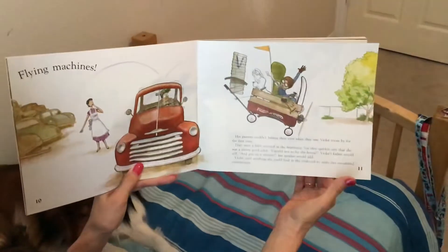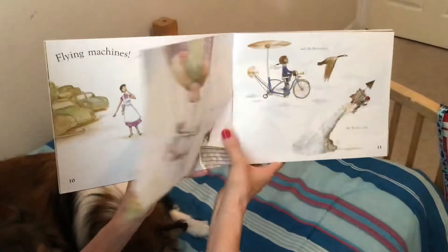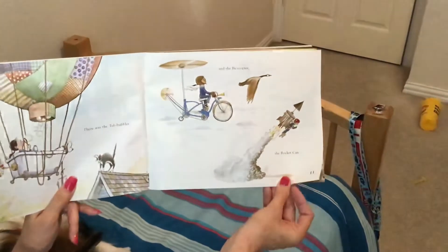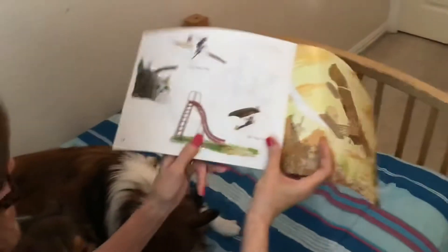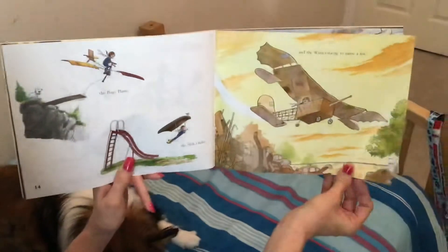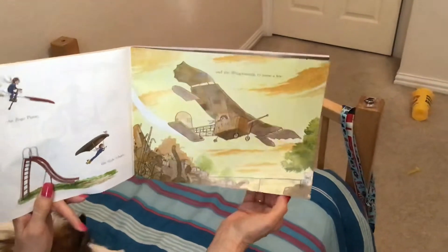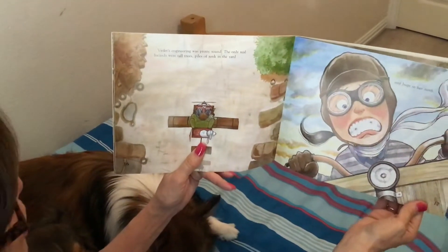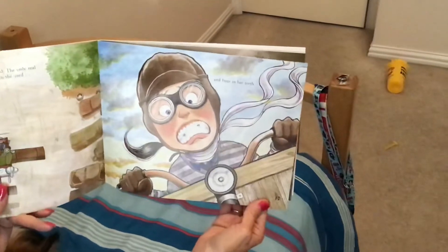Violet used anything she could find in the junkyard to make her wonderful contraptions. There was the tub bubbler and the microcopter, the rocket can, the pogo plane, the slide glider, and the wingamajig, to name a few. Violet's engineering was pretty sound. The only real hazards were tall trees, piles of junk in the yard, and bugs in her teeth.